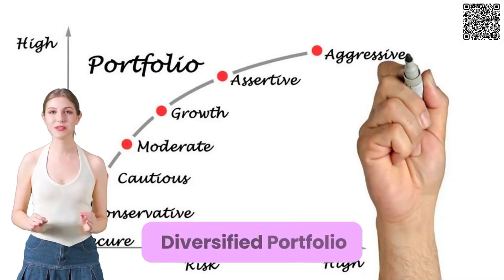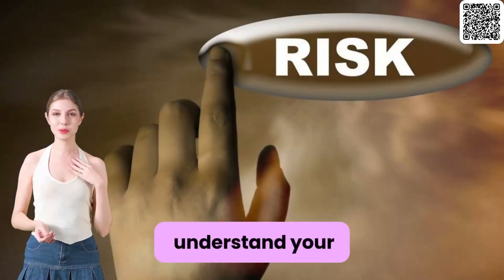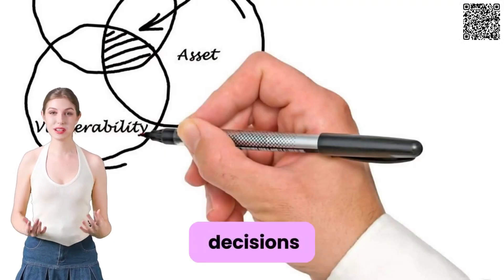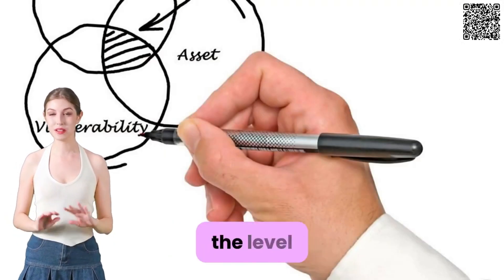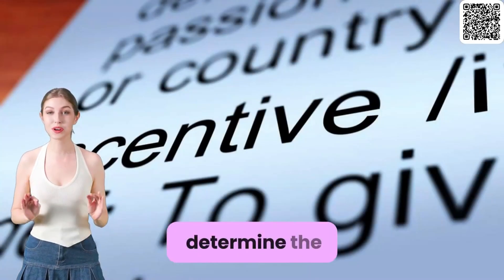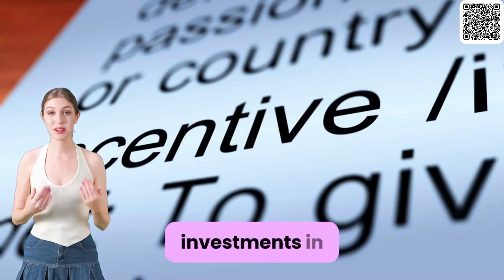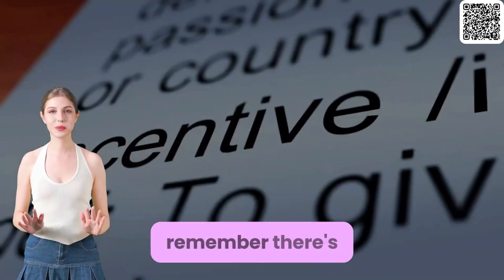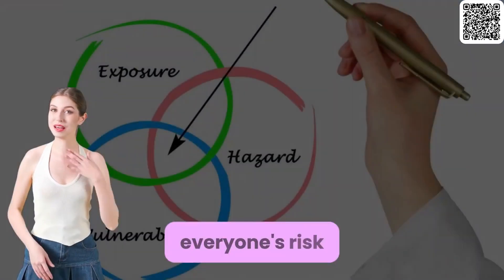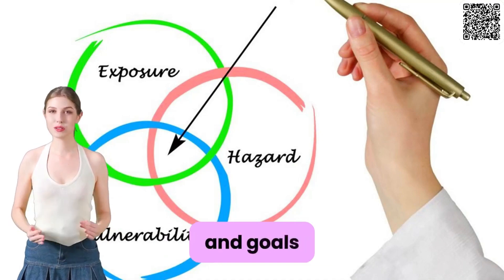Tip 1: Understand your risk tolerance. Before making any investment decisions, assess your risk tolerance — the level of risk you're willing to accept. This will help you determine the appropriate balance between conservative and aggressive investments in your portfolio. Remember, there's no one-size-fits-all solution. Everyone's risk tolerance varies based on individual circumstances and goals.